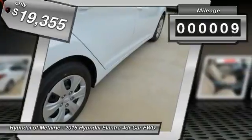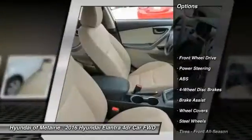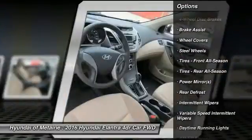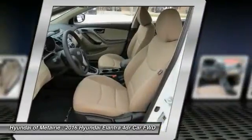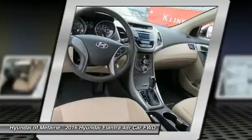This vehicle has less than 100 miles. Here are some of this vehicle's great options: stability control, keyless entry, anti-lock braking system, traction control, driver airbag, adjustable steering wheel, power steering, cruise control, four-wheel disc brakes, rear defrost. Wouldn't you look great in this vehicle?